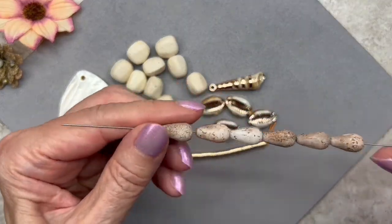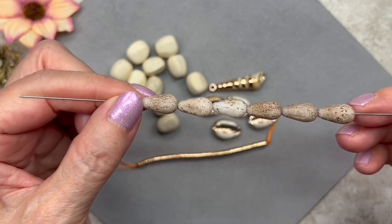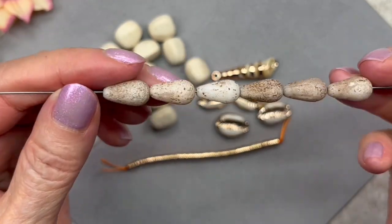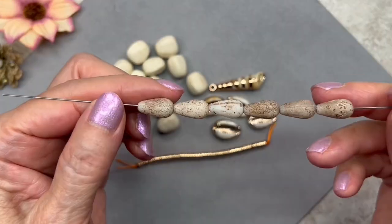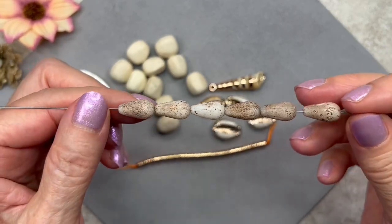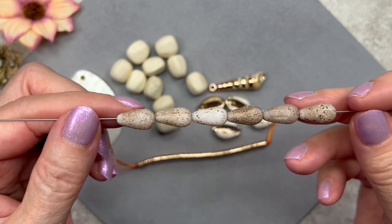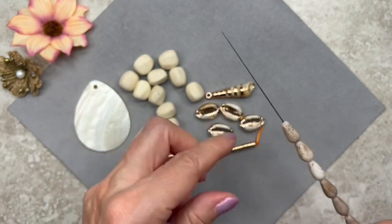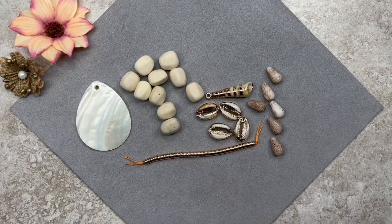These are very interesting — they're called matte stone czech glass teardrops. They measure 14 by 8 millimeters and we get a total of six. They really do look like stone — it's amazing how they get these finishes on glass beads. I would never have guessed these are glass, and each one is different, which is so cool. Because they're glass they're more lightweight than natural stone. I love this color — it reminds me of sand.